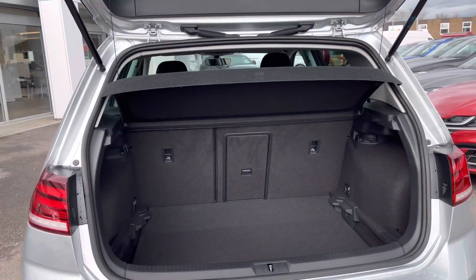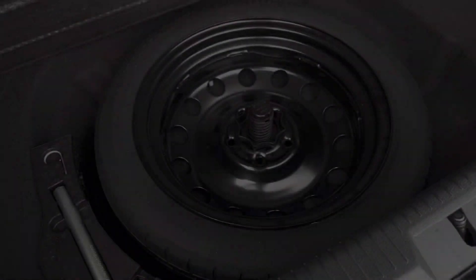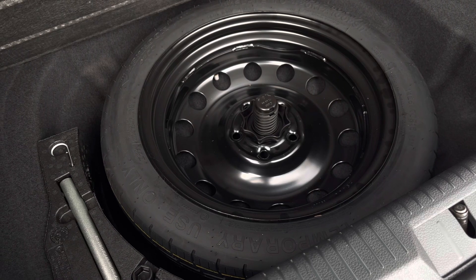There is also a generous boot space to cater for day-to-day needs. The floor is variable so the height can be adjusted and the rear seats can be folded to extend the capacity. We also have a handy spare wheel underneath the boot floor.